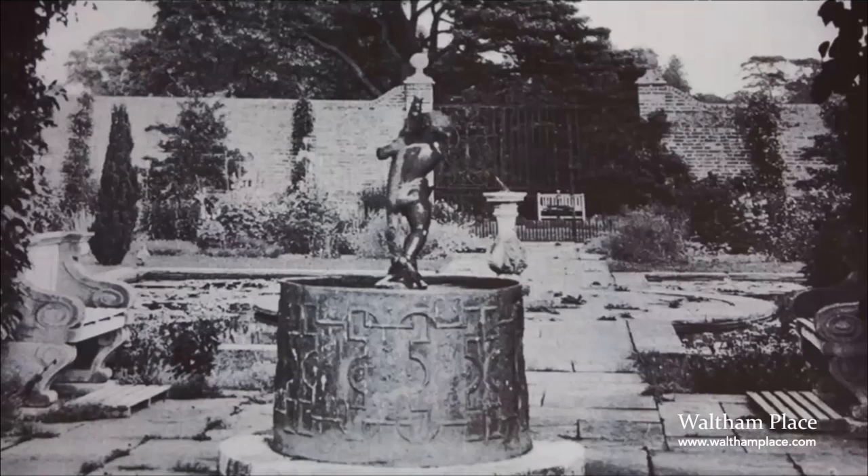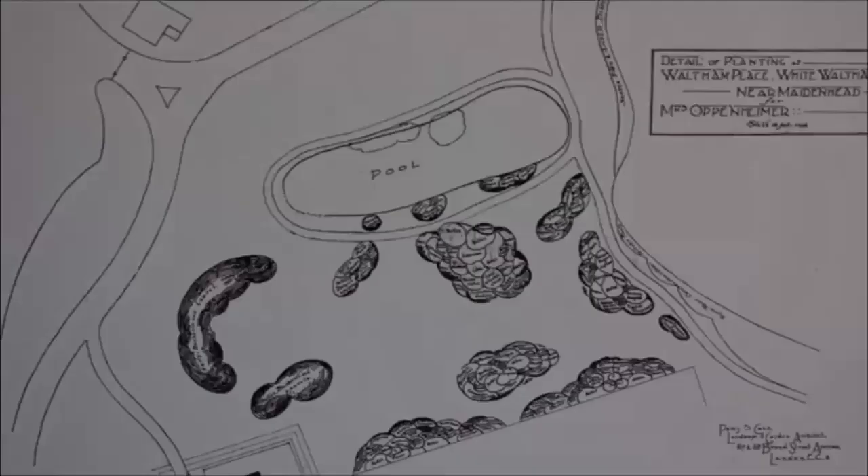Keep this photograph in mind as we go through the talk, because this is the square garden that she designed. She designed it in an Italian style — lots of stone, clean lines — and some of the features you see in this photograph, the sundial, the fountain, the bench, and the big wrought iron gates at the back, are still in the gardens today, perhaps not in the same location, but they can still be found.